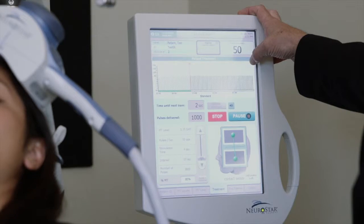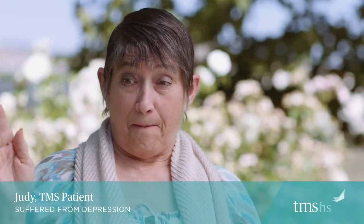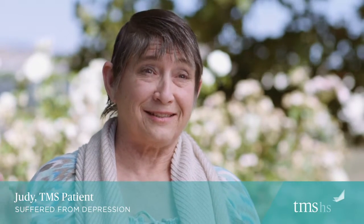Each treatment session consists of about 3,000 pulses and lasts about half an hour. They take a lot of care in setting you up — your head size, where everything is. I was amazed at how much care they took that first time. I honest to God thought it was a bunch of quackery, but I'm here to say it works — and that's all I can say: it works.